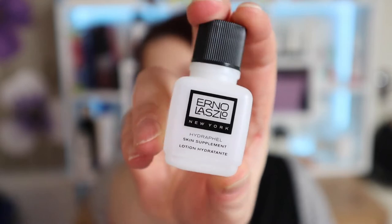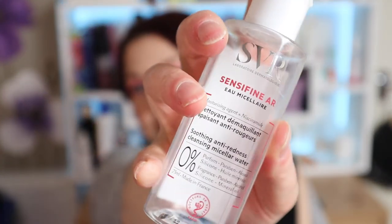Next is from Erno Laszlo — the Hydraphel Skin Supplement, basically a moisturizing skin toner. I love this stuff. I've had it before as a sample, not full size unfortunately. This is 15ml and I just love it — it's very hydrating and moisturizing. Again it's quite expensive so the chances of me buying it are slim, but more free samples would be very welcome.